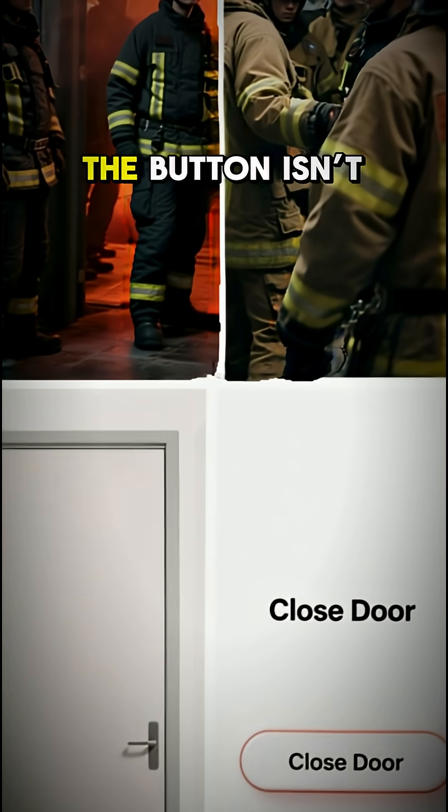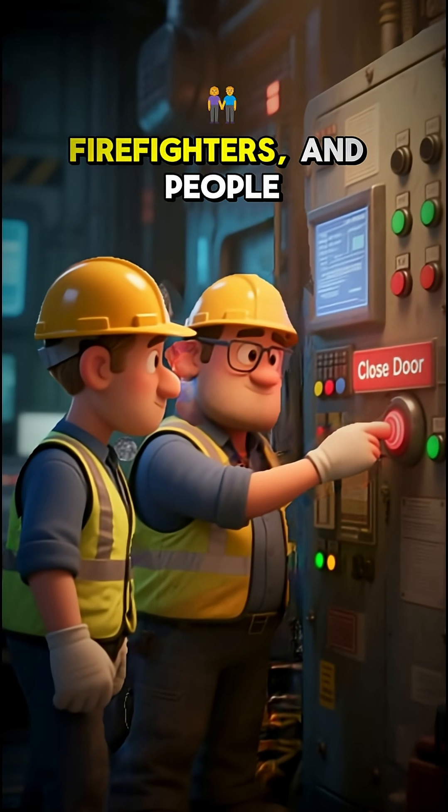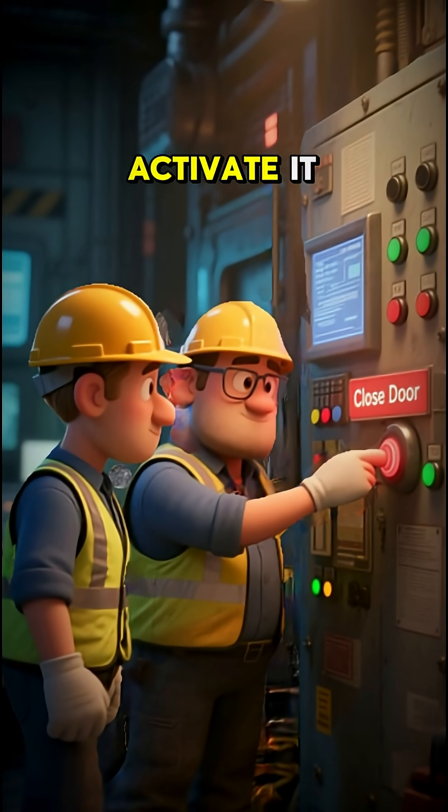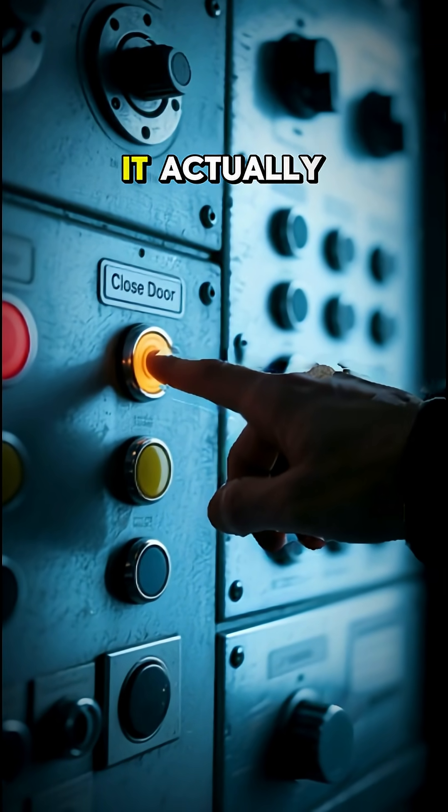But here's the catch — the button isn't totally fake. Maintenance workers, firefighters, and people with access keys can still activate it. That's why the button remains, because in emergencies it actually matters.